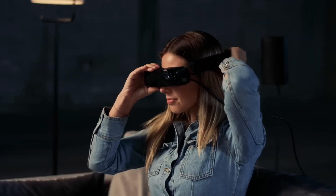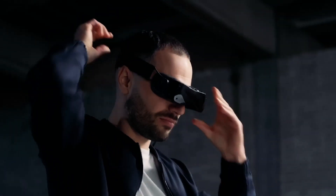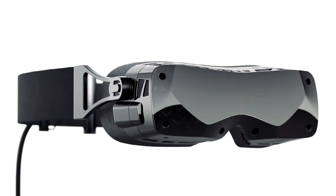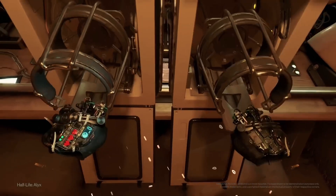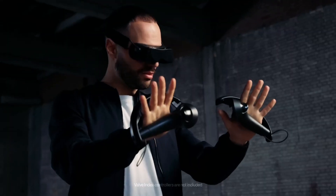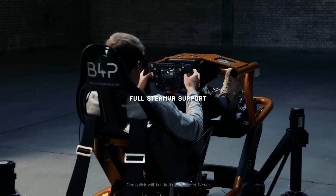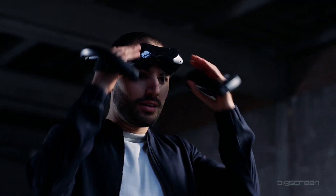BigScreen has announced a new VR headset that's smaller and lighter than anything before it, and it's making waves in the VR enthusiast community. The brand had previously focused its efforts on software, releasing the BigScreen app, which allows you to watch movies in a virtual theater using a headset like the Quest 2. Now, the company is trying its hand at hardware for the first time, and we must say it's an impressive debut.